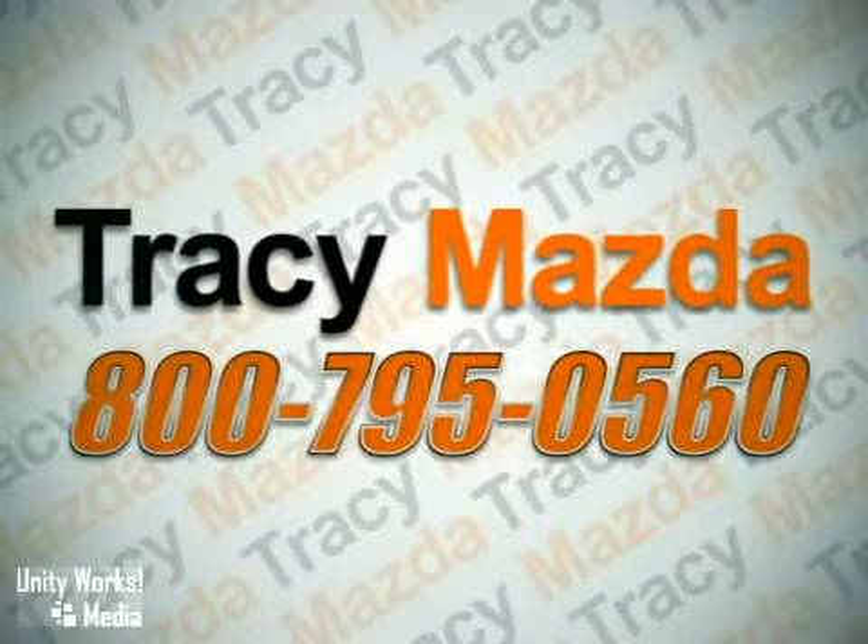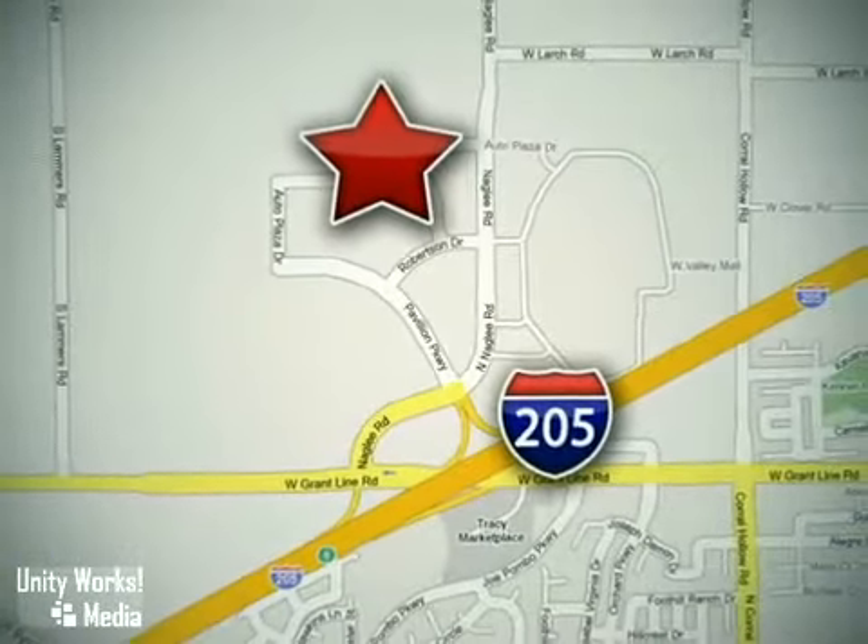Call our friendly, helpful staff to schedule an appointment. Conveniently located at 2680 Auto Plaza Drive in Tracy, California.